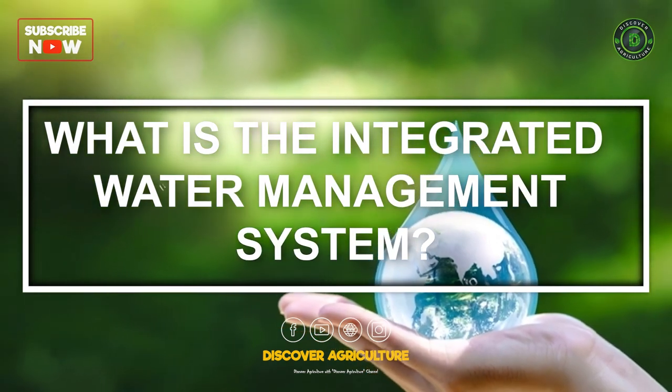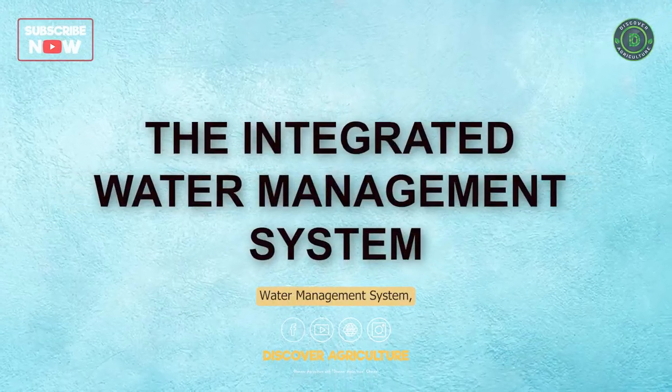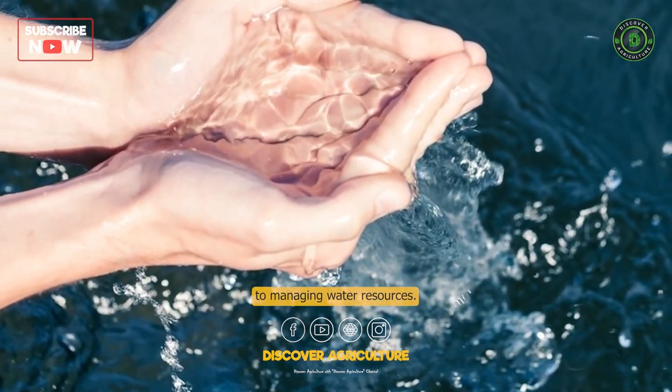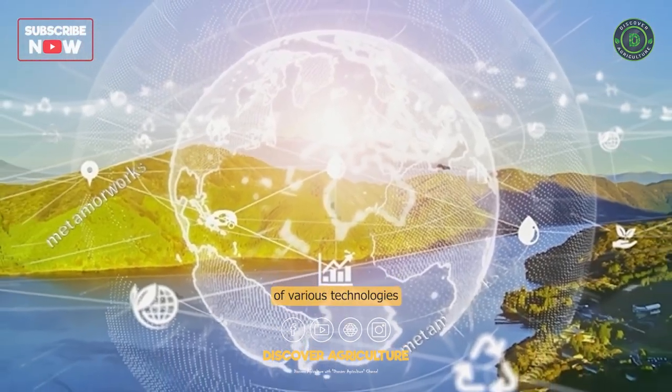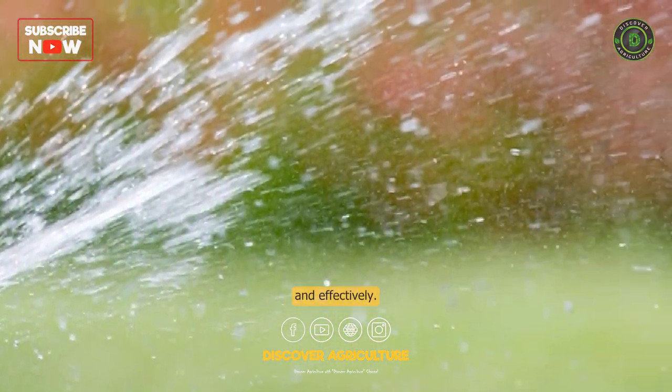What is the Integrated Water Management System? The Integrated Water Management System, or IWMS, is a comprehensive approach to managing water resources. It involves the integration of various technologies and strategies to ensure that water is used efficiently and effectively.